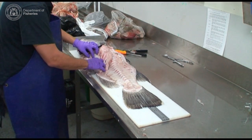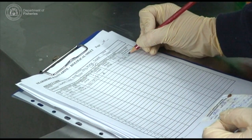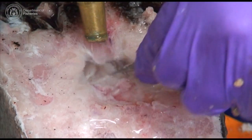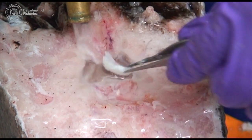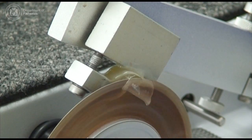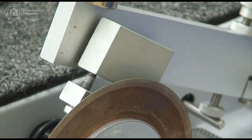After receiving the frames, research staff process them in the lab, recording the length, sex, and reproductive stage of the fish. Then the otolith, or fish ear bones, are extracted from the fish's head. Sections of the otolith are prepared and examined to determine the fish's age.